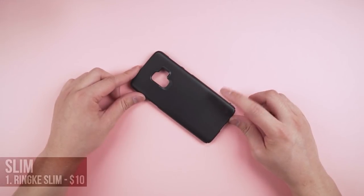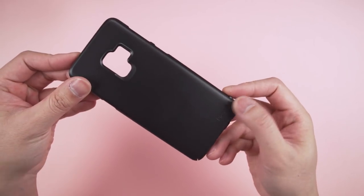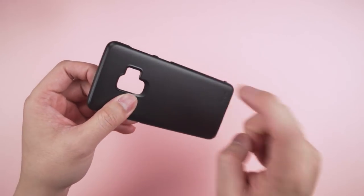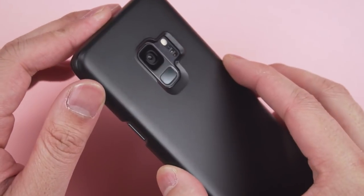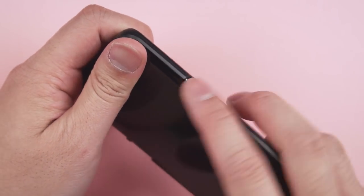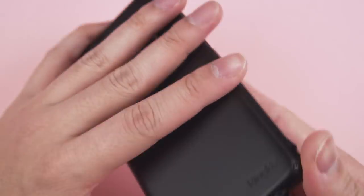First on the list, Rinky has taken over the slim category with their slim case — it's literally called Slim Case. Made of a very thin and light plastic in a one-piece design, it has a matte finish that you just can't resist touching. It's raised just enough to cover that new fancy camera, complete cutouts for all the buttons, and a tiny detail I really appreciate is the separator from the Bixby button.